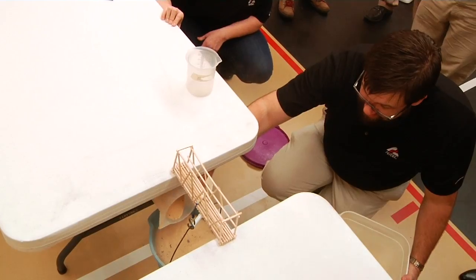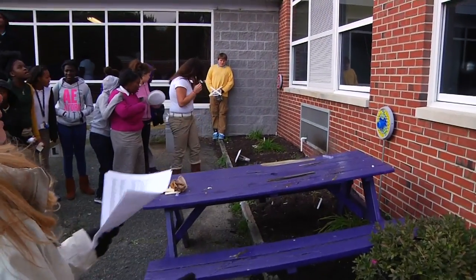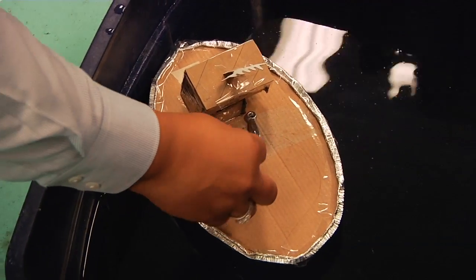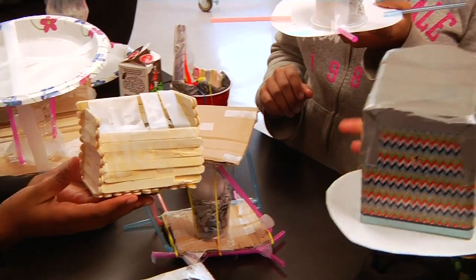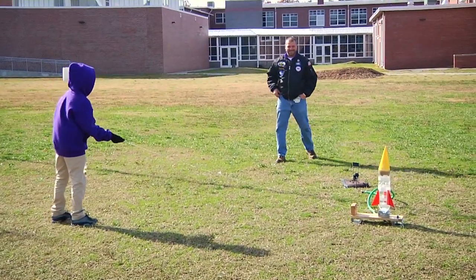Some popular designs include water-powered bottle rockets, bridges constructed out of balsa wood, protective shells designed to keep an egg from cracking, and floating vessels capable of holding the most weight. These types of challenges pull together a variety of skills as students build these creations with their own hands, and testing the design challenges is the fun part, as student creativity takes flight.